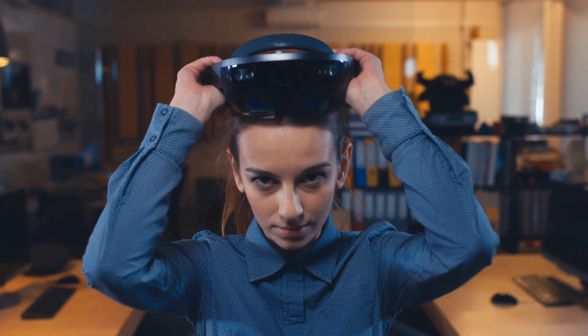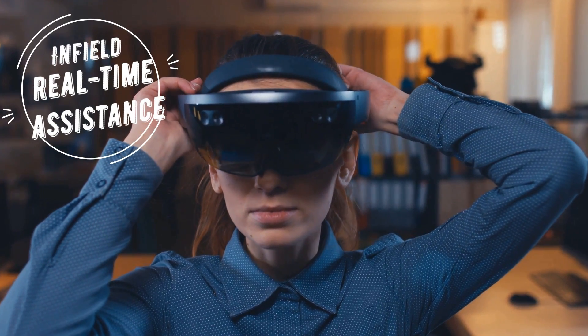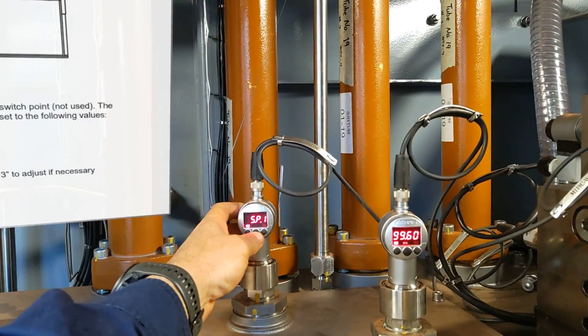Now, by using the augmented reality headsets, technicians have real-time assistance when working in the field. All the exploded views, schematics, guides, videos and safety instructions travel with them as on-demand assistance.